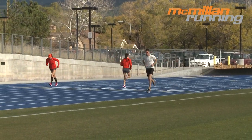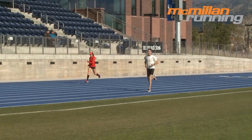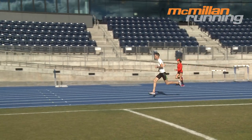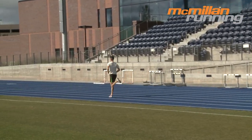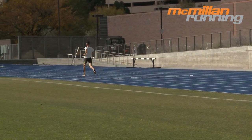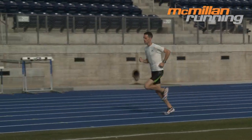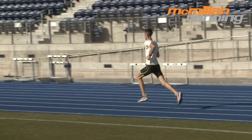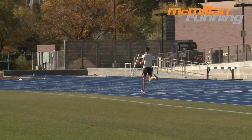Here you'll see McMillan Running's assistant coach and resident Olympian Andrew Limoncello doing a neuromuscular workout here in Flagstaff. He's running fast but not all out, working to maintain good running mechanics and turning his legs over very, very quickly. He then jogs very slowly before beginning the next stride. Most runners and coaches call neuromuscular workouts stride workouts since they work to help improve your stride.